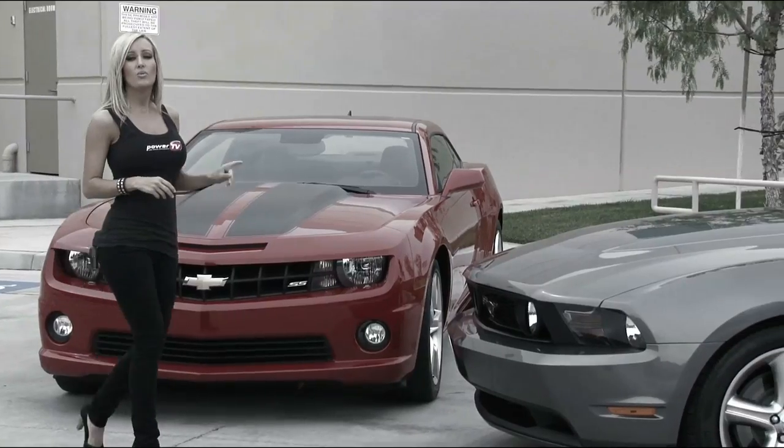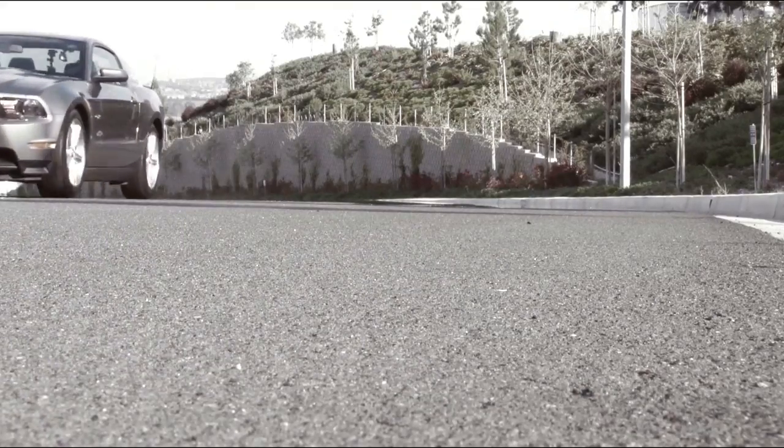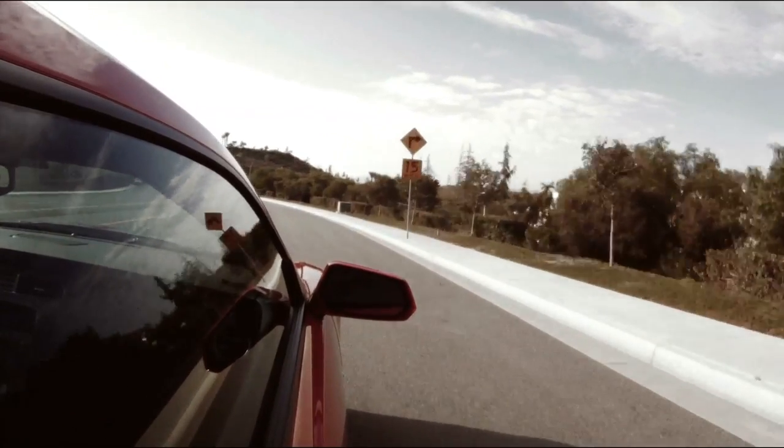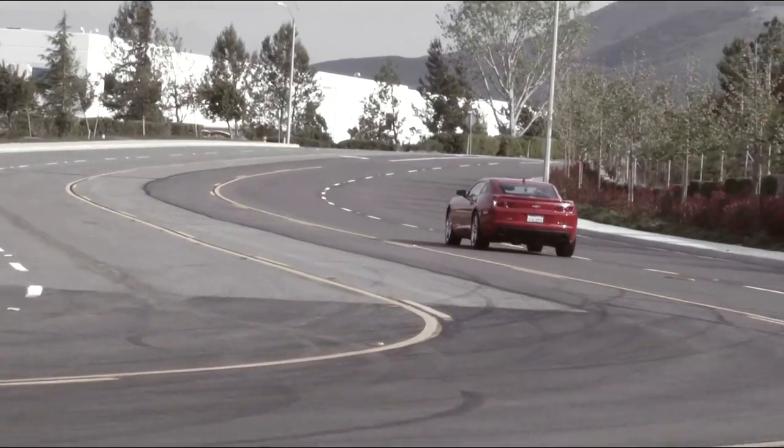The Camaro gained the most torque while the Mustang gained the most horsepower in our shootout, so there was no real loser here. I was thoroughly impressed with the hearty gains of power and torque from these simple bolt-ons. Not only will they get you more ponies from your late-model muscle car, but BBK gives you the peace of mind knowing you're buying American-made parts for your American muscle car.